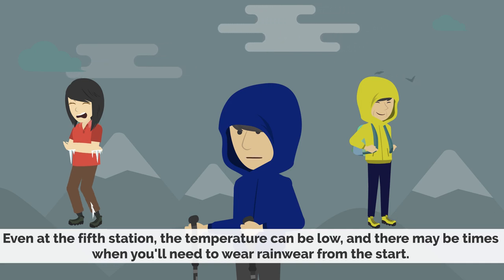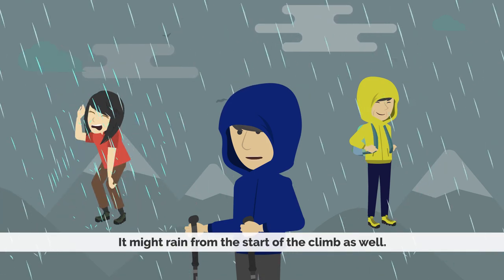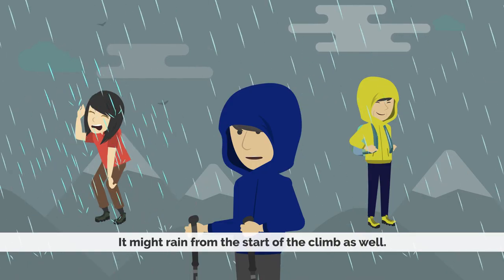If the weather is cloudy or the temperature is low, even at the fifth station the temperature can be like autumn in Tokyo, so you may need to wear a fleece or rain wear from the start. There are also cases when it may start raining from the beginning. So let's check out the clothing for when it's raining.